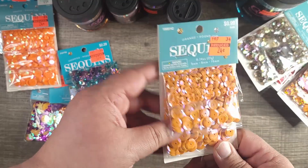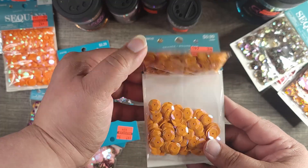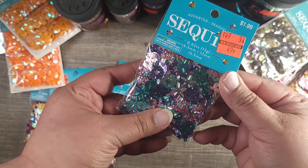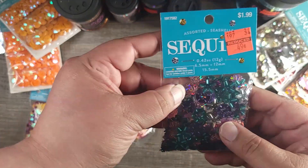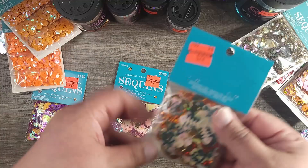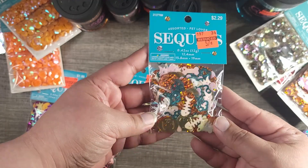This one was a different type of orange so that's why I got it — can't beat the price. Then I did get one of the C-shell — this is $1.99 down to 49 cents. And this is the dog bones; they only had one at my store. This was $2.29 — I went early so it was like jackpot.